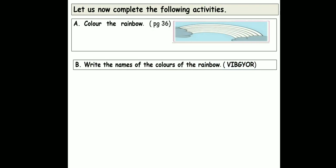Now this activity children, you will find in your Balbarati book page 36. There is an outline of a rainbow there. You will color it according to the rainbow colors. Moving on to the next exercise.